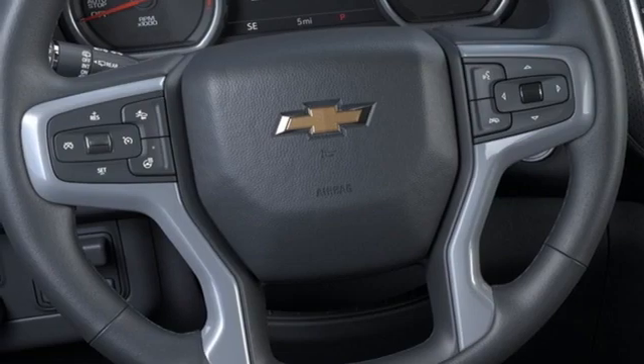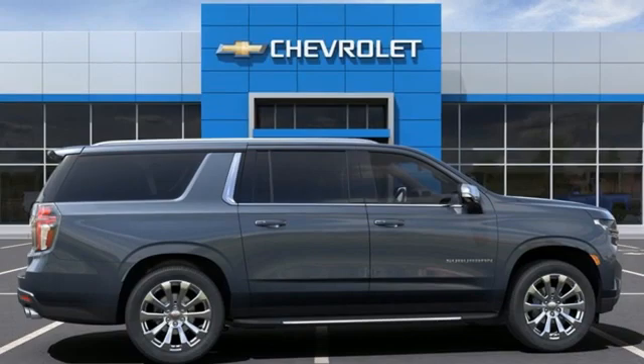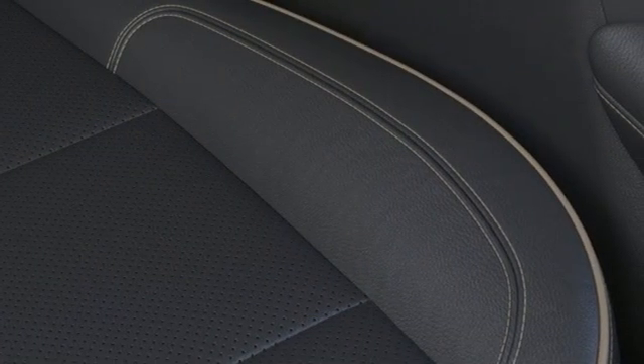Heated steering wheel. Wi-Fi hotspot. Streaming audio. Hands-free liftgate. Memory exterior door mirror settings. And heated and ventilated leather bucket seats.